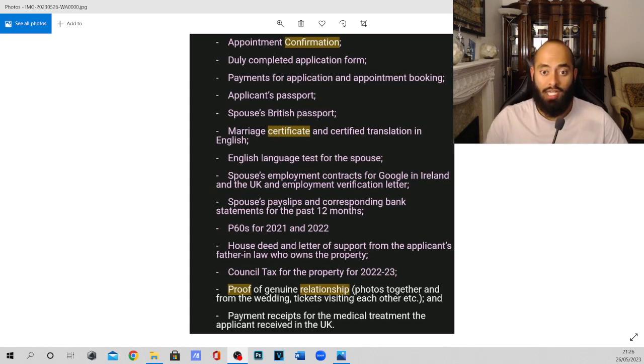Next, we have the English language test for the spouse. For my wife, it was the B1 English test — it might differ depending on your country, but you need to have passed the English speaking or language test and have proof of that certificate with you, because they do check that.